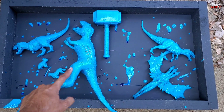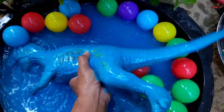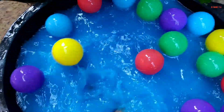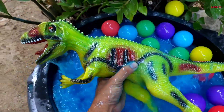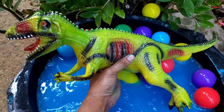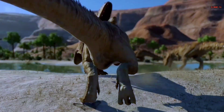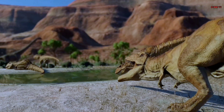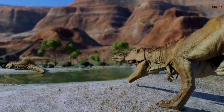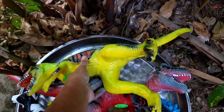Kita taruh di sana teman. Kita lanjut lagi teman. Waduh, coba yang besar lagi nih. Wow, ini apa ya? Oke, kita ambil, coba kita cuci teman. Waduh, besar nih! Ternyata ini Gigan Otosaurus! Wow, keren sekali teman, berwarna hijau nih teman. Mantap, sudah bersih.